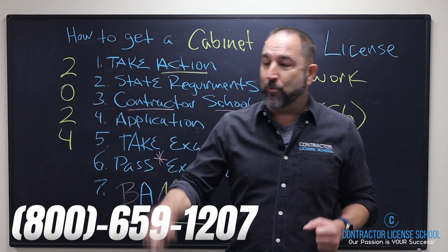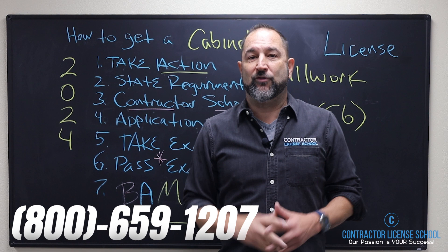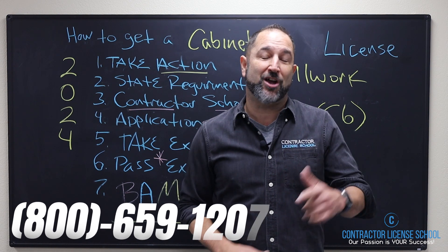Ladies and gentlemen, I look forward to you getting your cabinetry license so you can begin to build and install cabinets, do wood base trim, chair rail, and all kinds of work. If you want more details, go to my website at contractorlicensenow.com. My name is Alan — we'll talk to you soon.